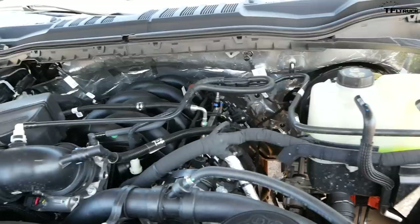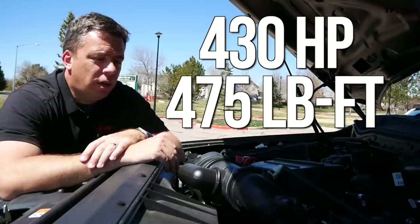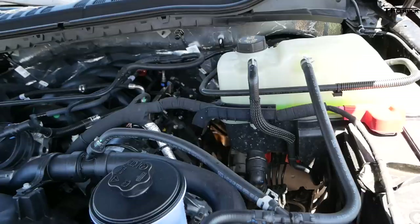Under the hood is the brand new engine Ford is introducing in 2020: a 7.3-liter V8 gas engine nicknamed Godzilla. They say it's basically a big block with lots of displacement. The rating is 430 horsepower and 475 pound-feet of torque.